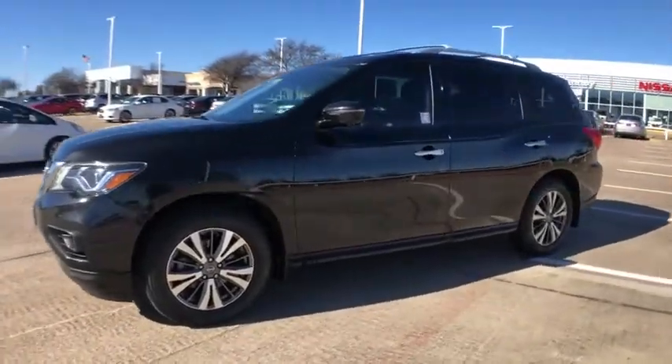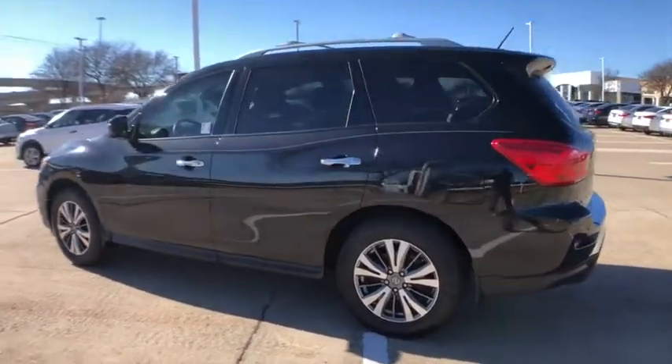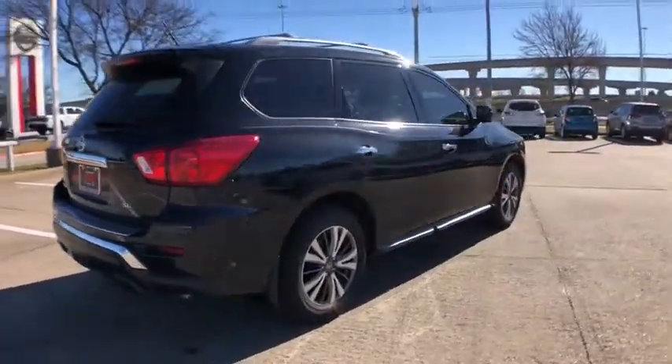Looking for the right vehicle? Check out the 2017 Nissan Pathfinder. The Pathfinder has a premium interior with three rows of seating for up to seven passengers, as well as versatile seating and cargo configurations.